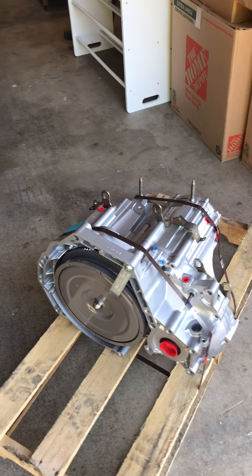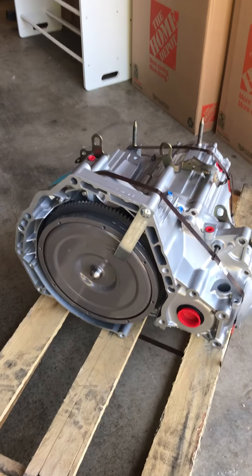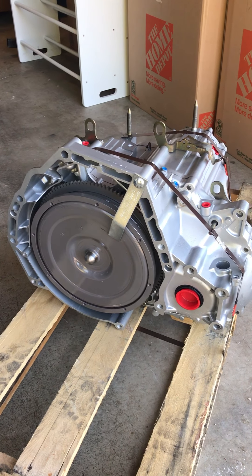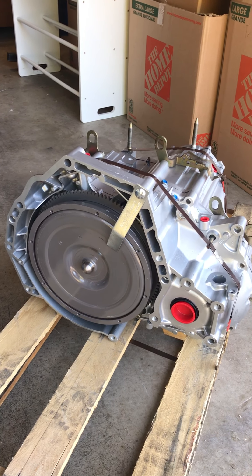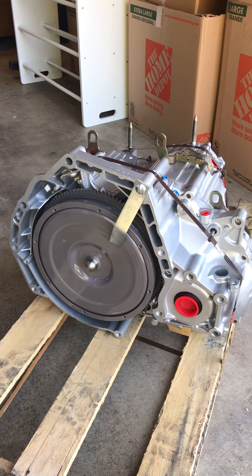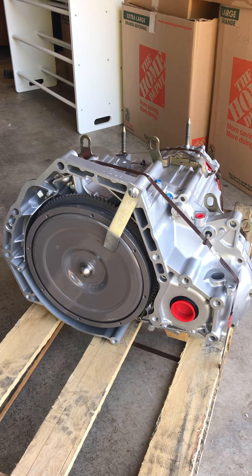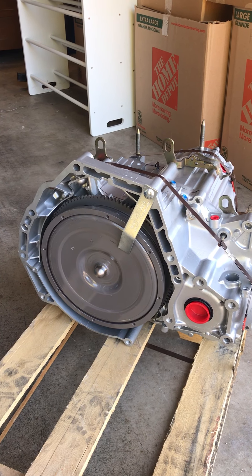I ordered this off eBay from Ozmotive, a dealer in Northern California in the Sacramento area that specializes in Honda and Acura transmissions, because it was going to cost about $3,500 if I took it into a transmission shop. I got this one delivered to me for about $1,200 or a little less.